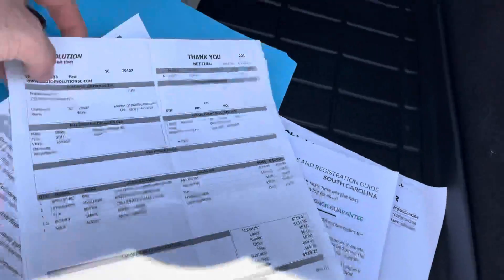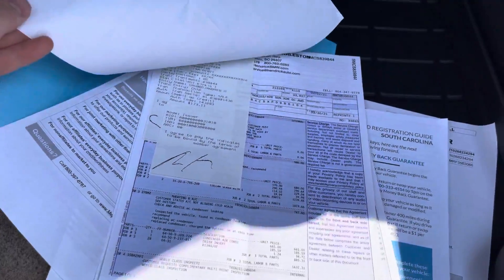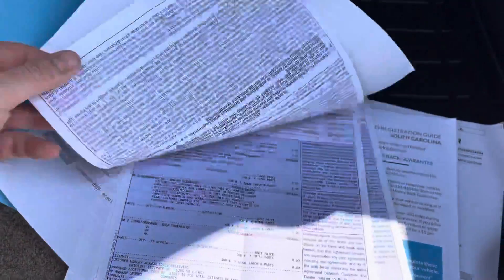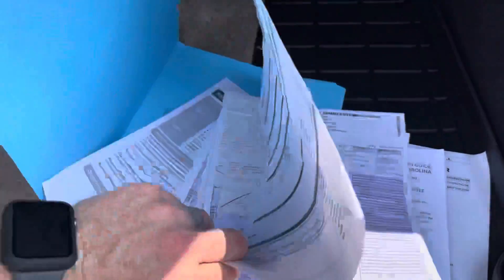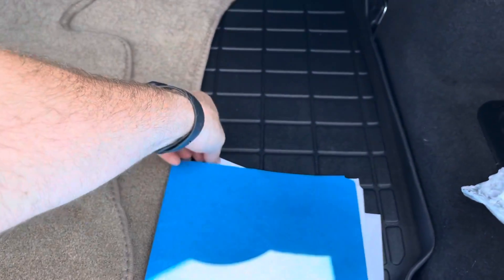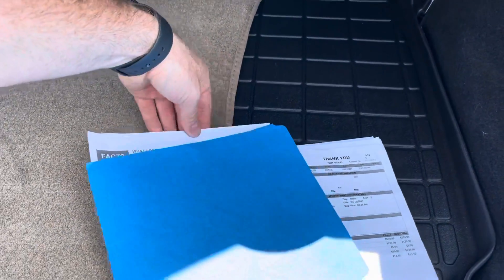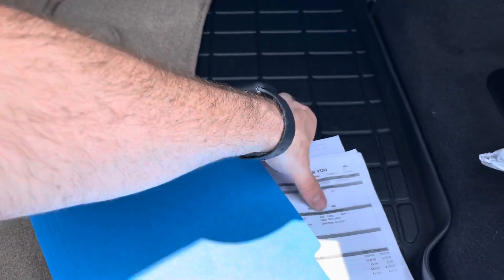Service records come with it — some of the stuff that's been done. This will all be included with it. This is really hard to do with one hand, trying to make it look somewhat neat.